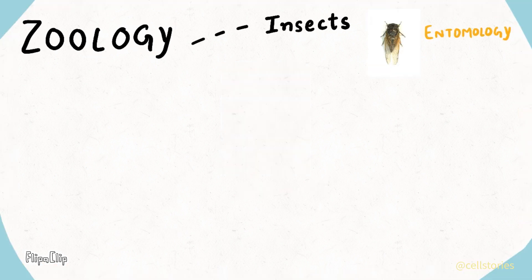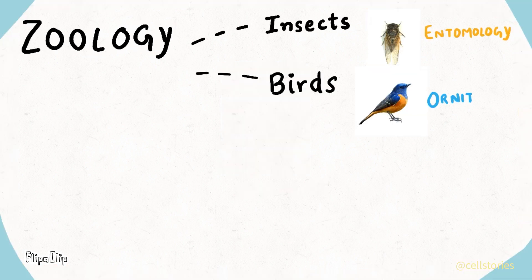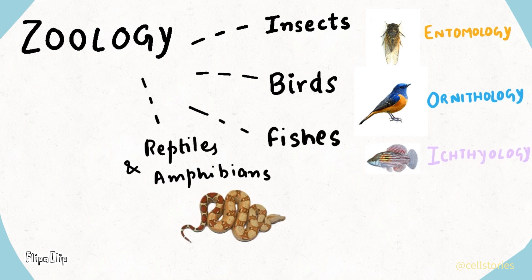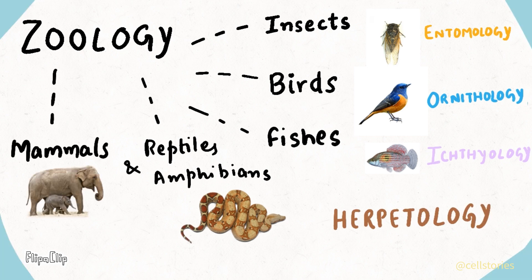Zoology includes entomology, the study of insects; ornithology, the study of birds; ichthyology, the study of fishes; herpetology, the study of amphibians and reptiles; and mammalogy, in which we study about mammals.